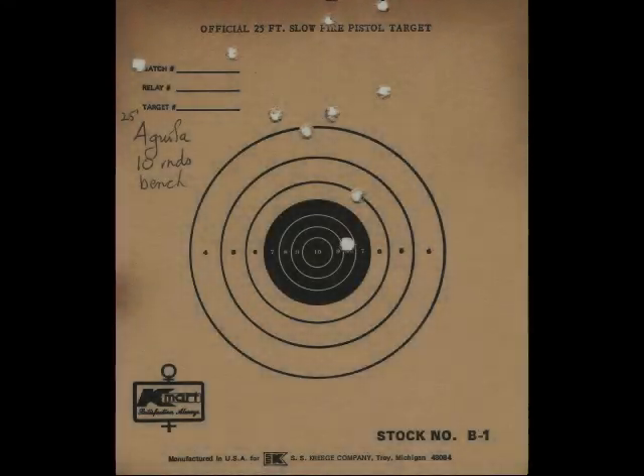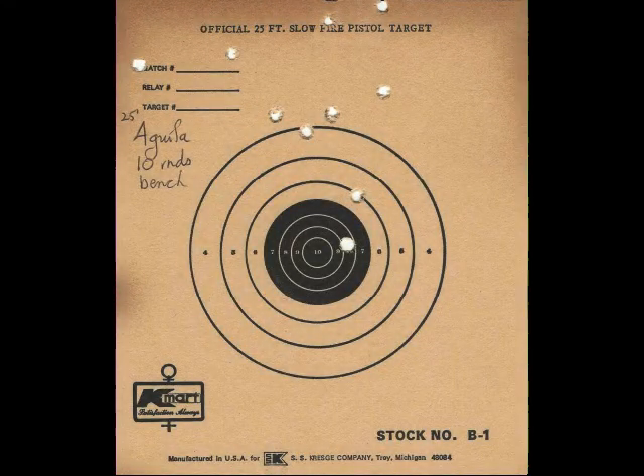The first thing we did is we shot 10 rounds at a test target. I had just replaced the front sight on this, so I wanted to check how it was patterning with the new sight. We started off with the Aguila, and as you can see from this scan of the target, it was a little high and spread out. I was somewhat disappointed.